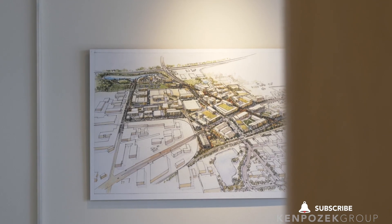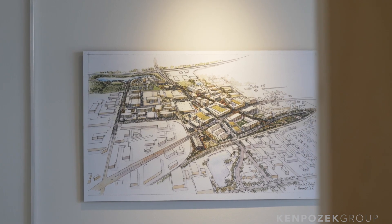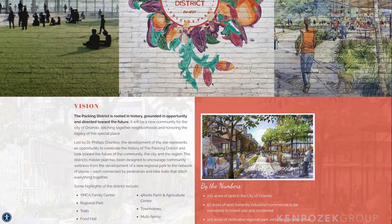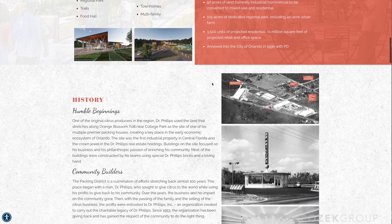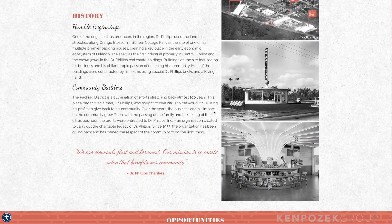We're going to start today's tour with the Packing District, which is a lot of fun to see come together. It's located at Princeton and John Young Parkway, and they're basically taking all of this old industrial land and repurposing it into office, commercial, and residential. There are over 3,500 units coming to this area. A hundred years ago, a lot of this land used to be orange groves, then turned industrial, and back in the mid-90s it was annexed into the city of Orlando.